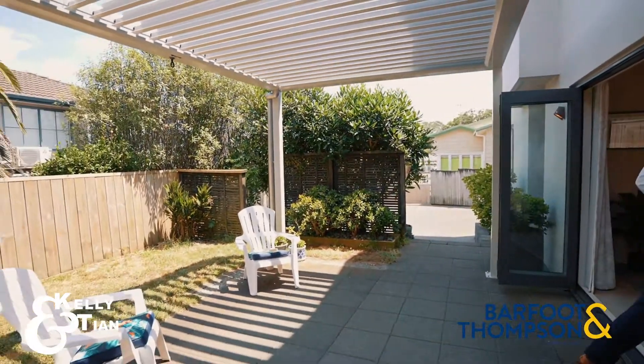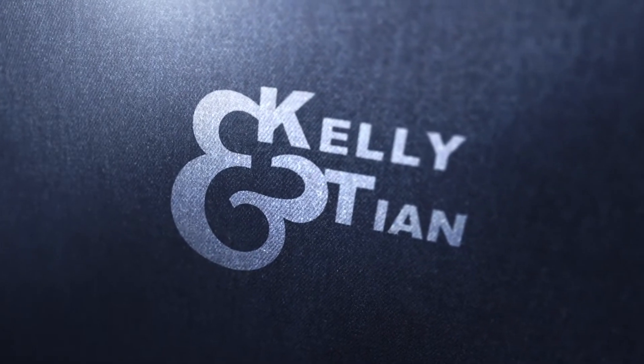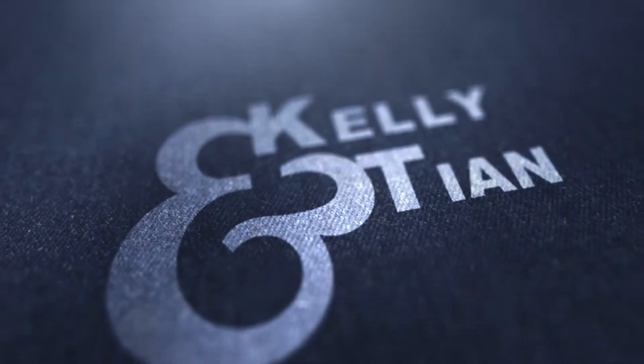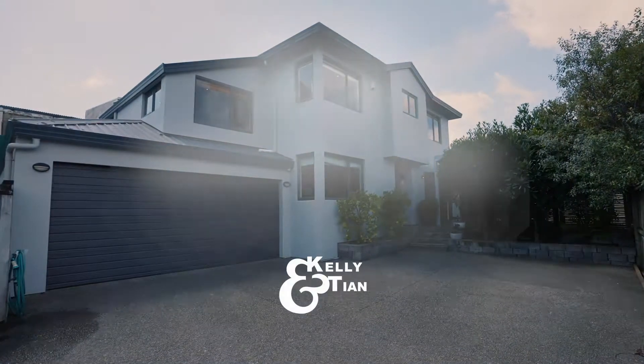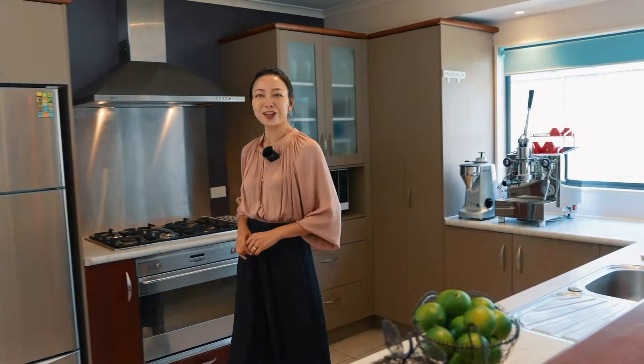Hi, Kaelin Tian here. When people dream about perfect family living, here is a snapshot of what it looks like. Located near great shopping, diverse local eateries and easy public transport, this immaculate home is the epitome of convenience and modern living.